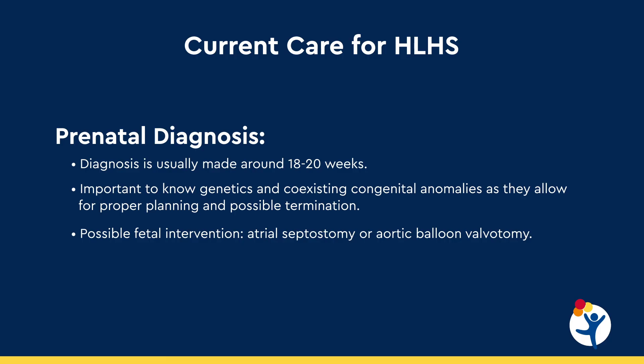Prenatal diagnosis is essential for this particular heart defect, as it's very important that therapy is initiated right after birth. This defect can usually be visualized very early in pregnancy and is oftentimes seen by a screening ultrasound by the obstetrician, generating a referral to a maternal fetal medicine specialist and a fetal cardiologist. It's important to make this diagnosis as early as possible, as some parents may choose to terminate a pregnancy. It's also important to understand the genetics and any coexisting congenital anomalies, as some do make long-term survival very difficult.